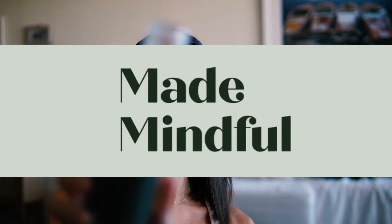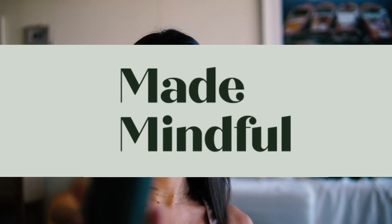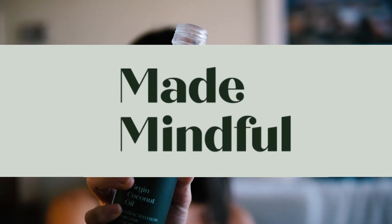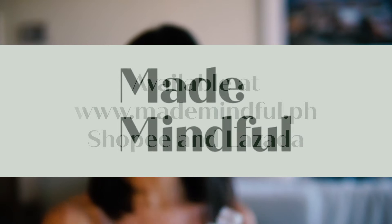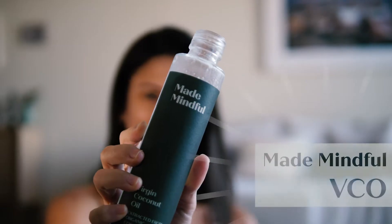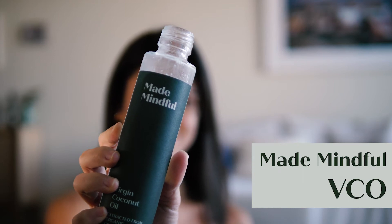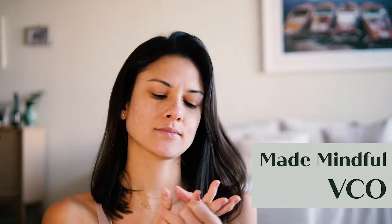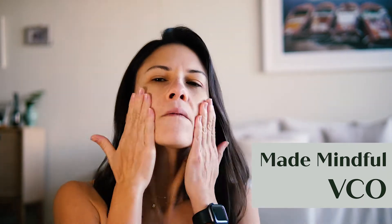Here's my minimalist everyday makeup routine using Made Mindful virgin coconut oil as my moisturizer. This virgin coconut oil, extracted from organic coconuts, is available on our website, on Shopee and Lazada. I like to use VCO on my face because it's a one-ingredient moisturizer that's all natural with no added chemicals. It's locally made in the Philippines and you don't really need much — a little goes a long way.